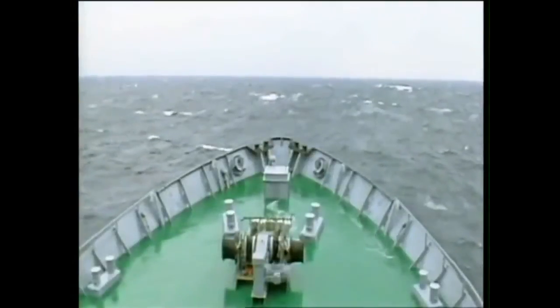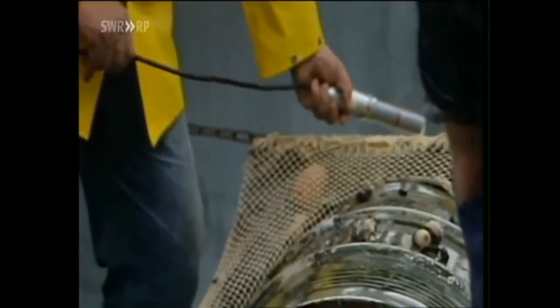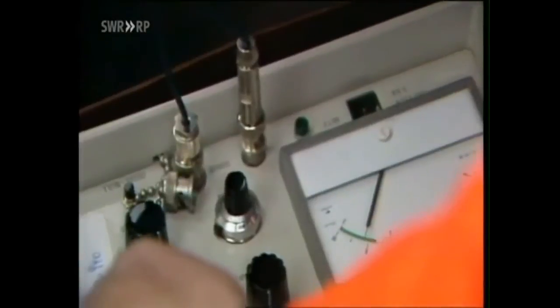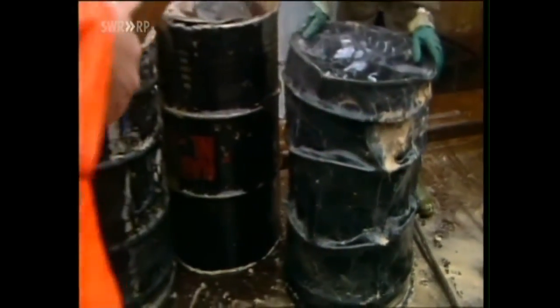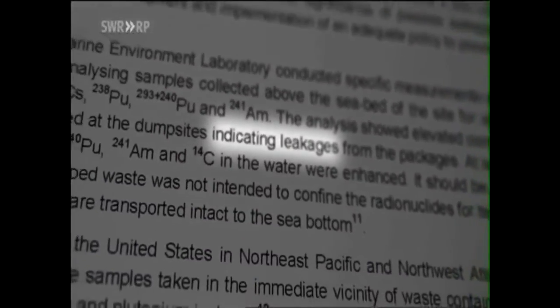The first evidence that dangerous, highly toxic waste simply doesn't disappear through dilution was gathered after an exploratory trip in the mid-1980s. Germany sent the research vessel Walter Herwig to the Atlantic dump sites. The scientists inadvertently salvaged nine barrels. The researchers found plutonium in the water, in the seabed, and in the fish. Internal papers from the Atomic Energy Agency state: 'increased concentrations of plutonium in the dump sites indicate plutonium leaks from the barrels.' The toxins had finally arrived in the biosphere.